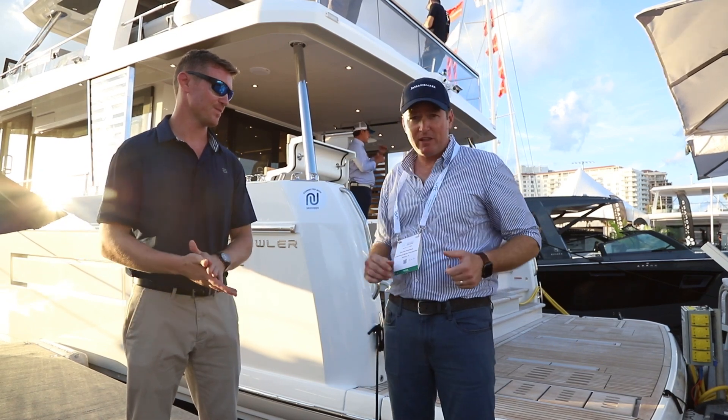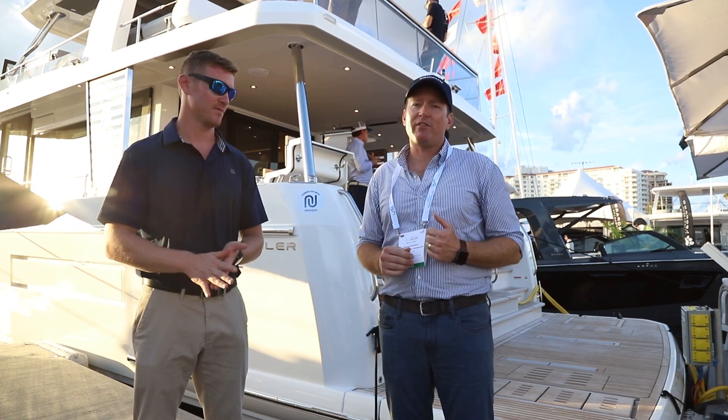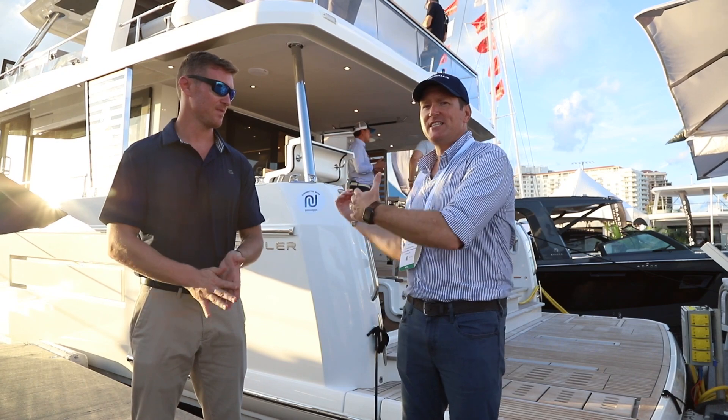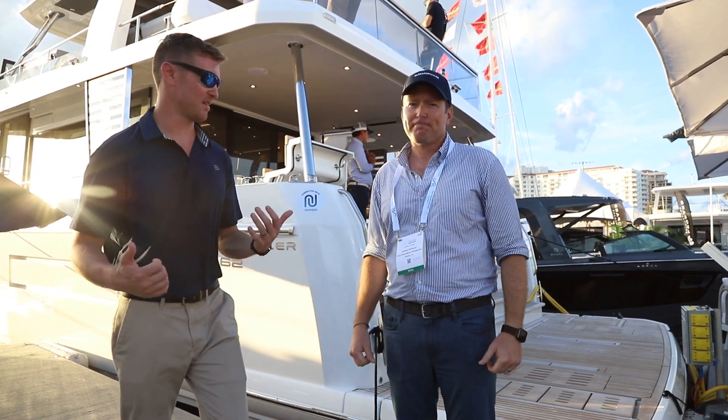Here she is — she's just barely made it. We all know about the Swift Trawler line from Beneteau; they built over 1,300 hulls of those boats and were very successful. But this is not a Swift Trawler. This is a Grand Trawler, and we're going to go inside and see why.